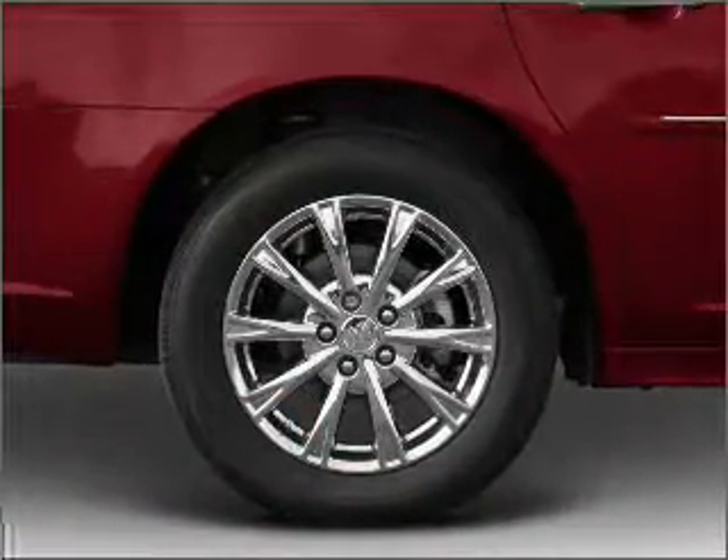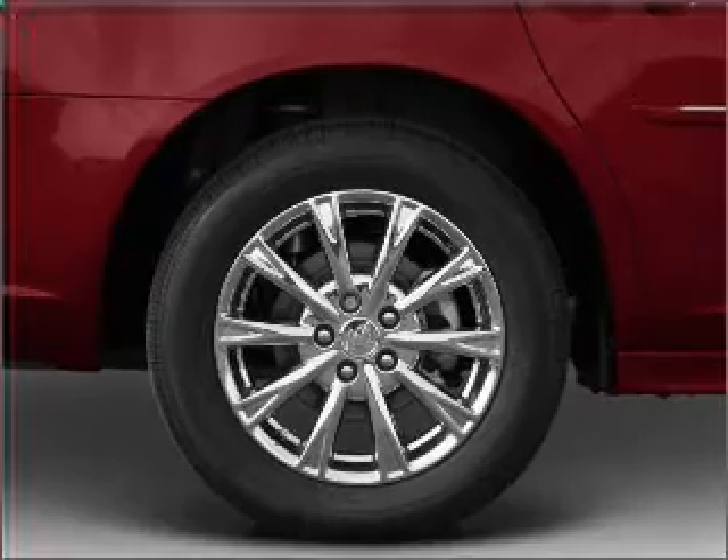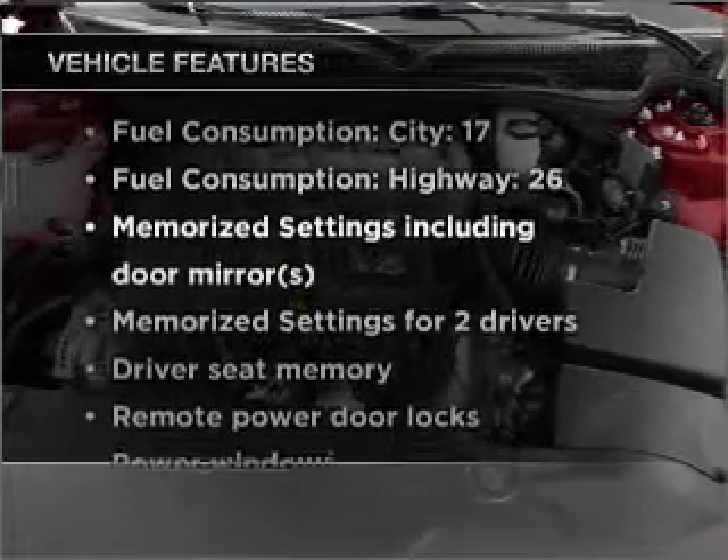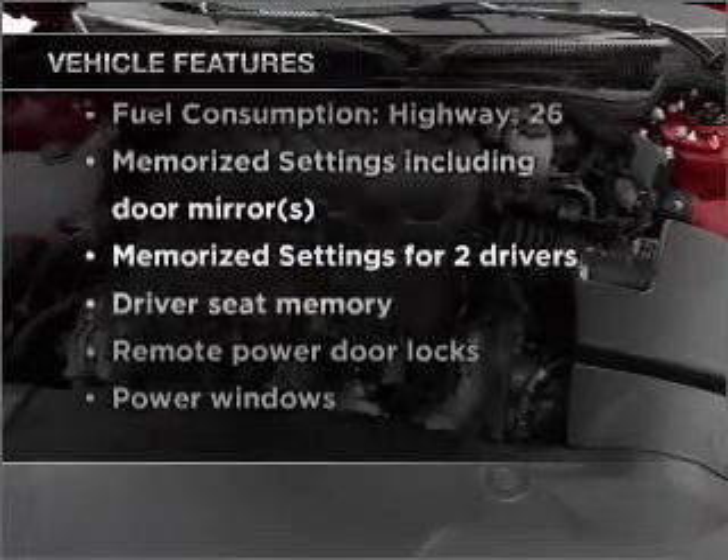Anti-lock brakes help you bring your vehicle to a safe stop. Power and reliability are a great combination. This vehicle has both, and with these notable features, you won't want to miss out on the opportunity to own this amazing vehicle.